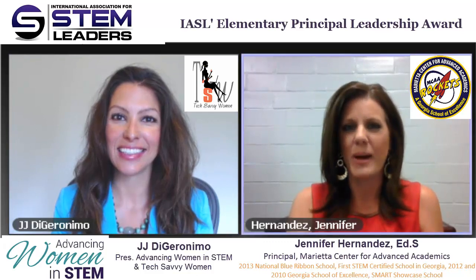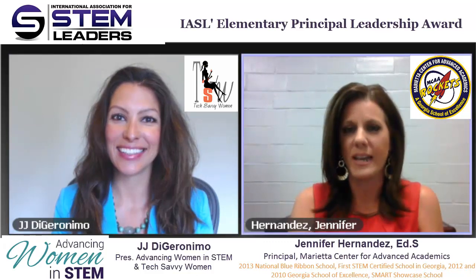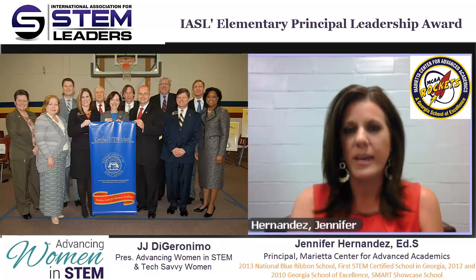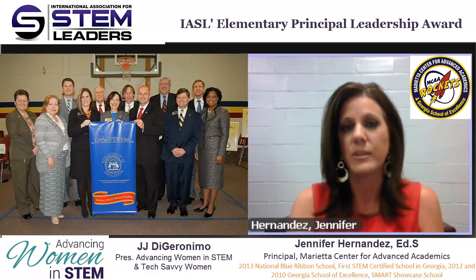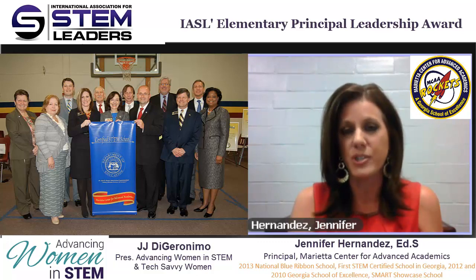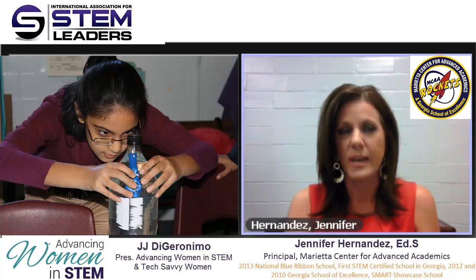Thank you so much for having me today. I'm very excited to talk about my school, Marietta Center for Advanced Academics. We started our STEM initiative approximately eight years ago, and at that time there was little known about elementary STEM education and what that might look like for students. The principal at the time and myself tapped two of our teacher leaders and asked them to begin researching elementary STEM and what it might look like in our environment. Our school serves students that are considered advanced and gifted learners, so we wanted to make sure that when we developed our STEM program, it matched the learning needs of the students that we served.